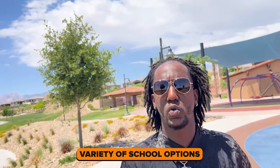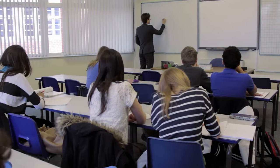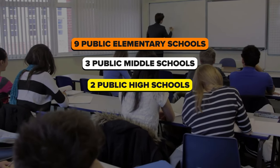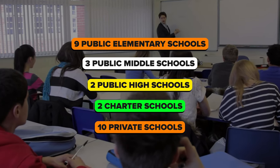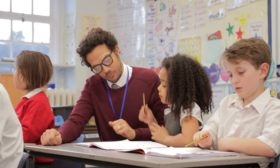A big draw of what people love about Summerlin is the variety of school options available. Summerlin has a variety of educational options including public and private schools. You'll find nine public elementary schools, three public middle schools, two public high schools, two charter schools, and also 10 private schools. Based on the schooling options alone, Summerlin is a great location for families.